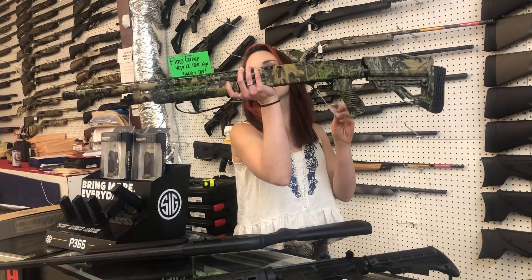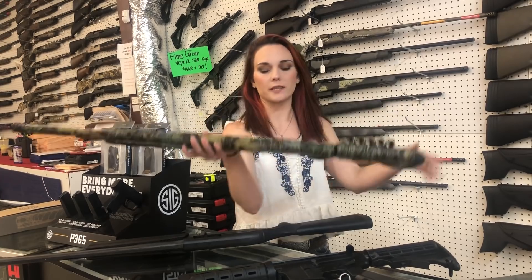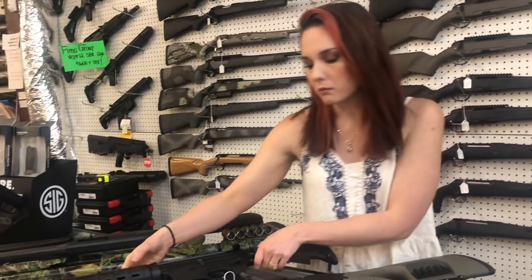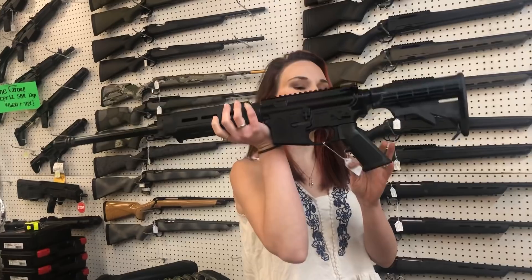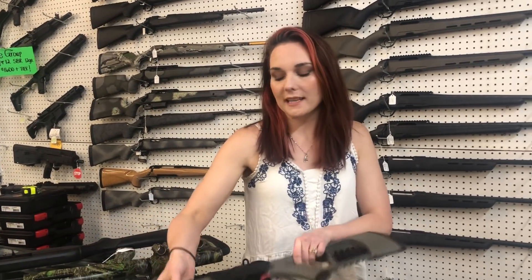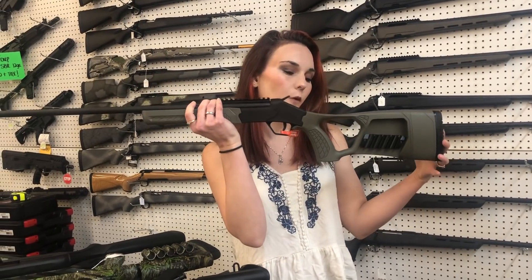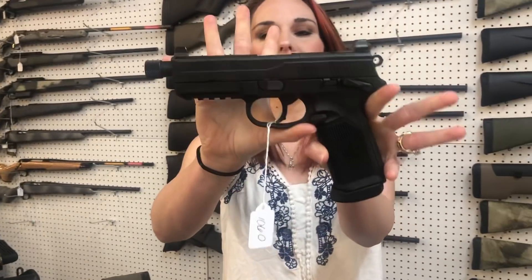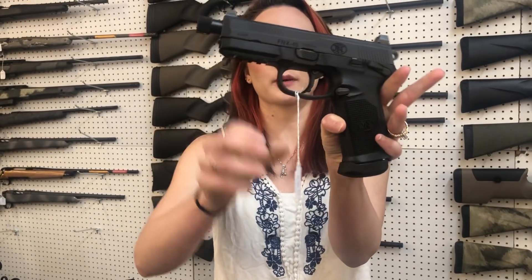You got a Mossberg Snacky model — pistol grip, turkey choke, fiber optic sights with the shell holder. She's going to be $565. Smith & Wesson M&P 15 Sport 2s are going to start at $650. We got in some more of the little Rossi Snake Slayer 410 single shots — they're going to be $210. FNX 45 Tactical, cut for your optic with the night sights and threaded barrel, y'all. She's going to be $1,060.